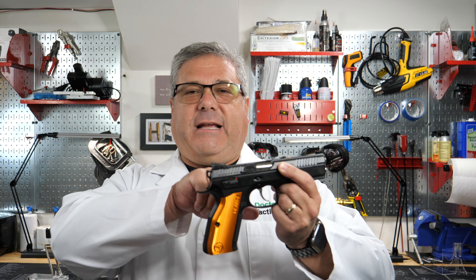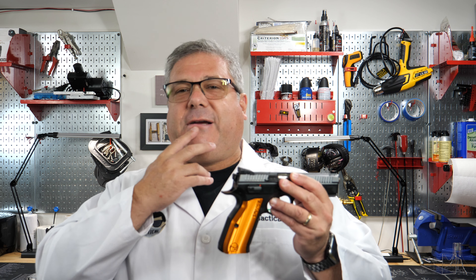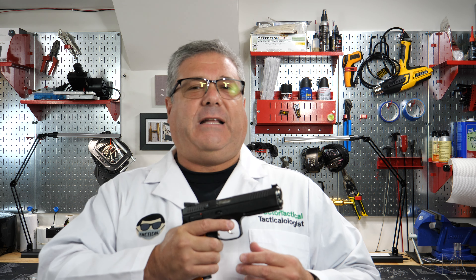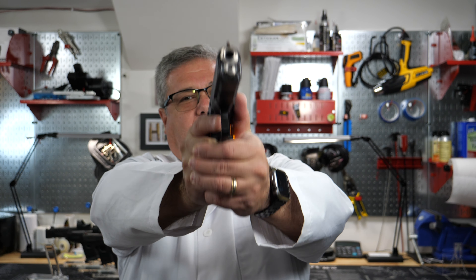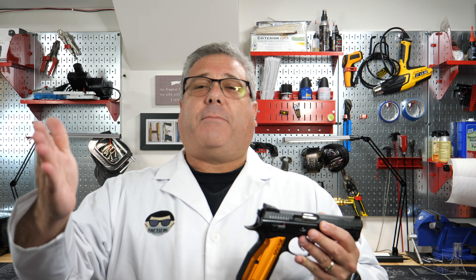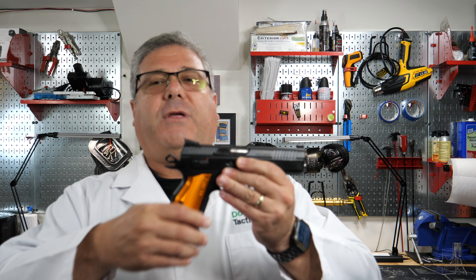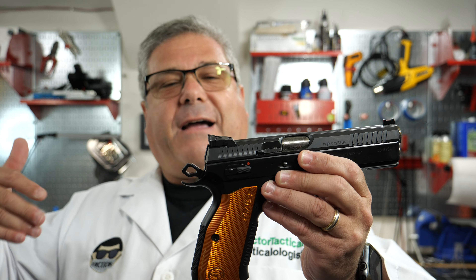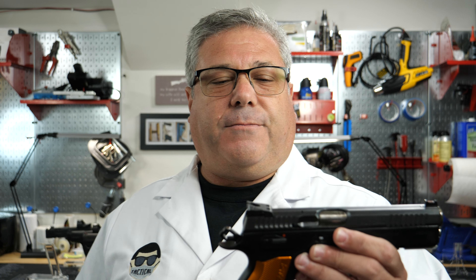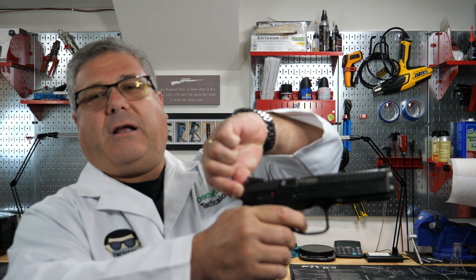The full-size Shadow 2 is flashy because it's a competition gun, and the compact version coming from CZ is also flashy even though it's designed as a concealed carry gun. When I compete in anything — golf, skiing — I look the part, but looking good doesn't make you good. I'm a horrible golfer and an even worse skier. The flash is just fun.